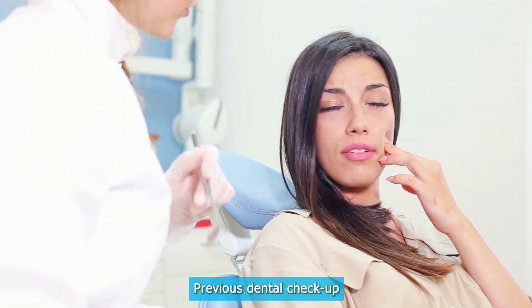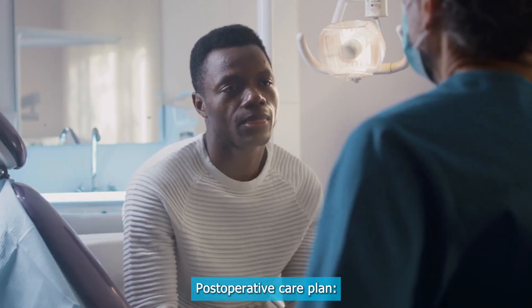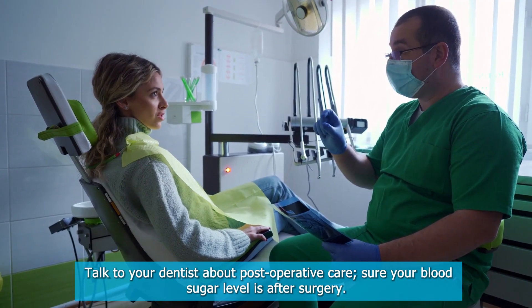A prior dental checkup is essential to identify any dental problems that may cause complications during surgery. Talk to your dentist about a postoperative care plan and how to monitor your blood sugar level after surgery.